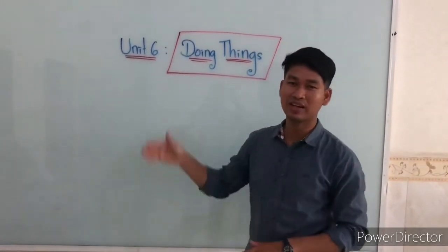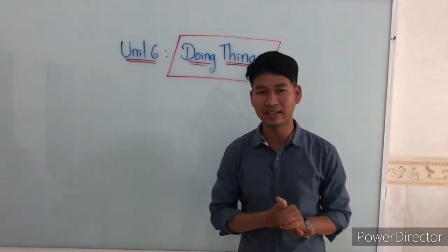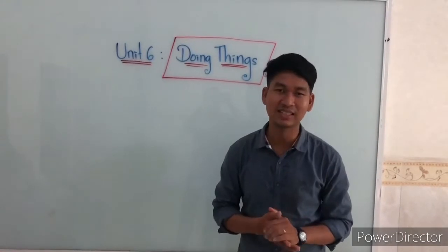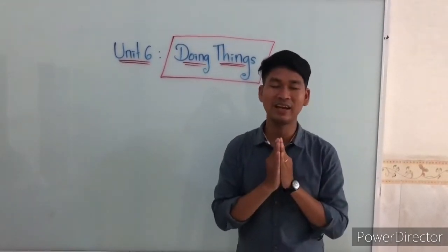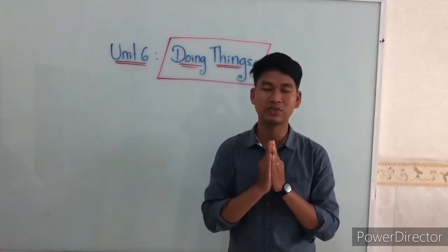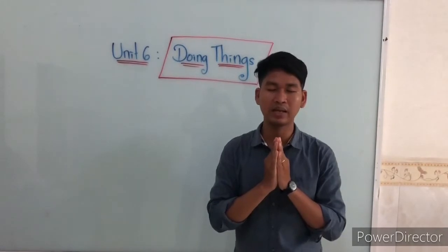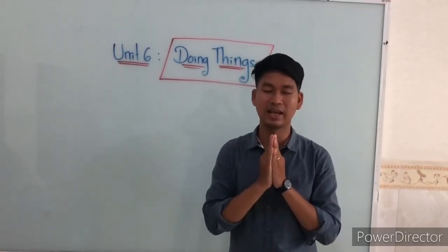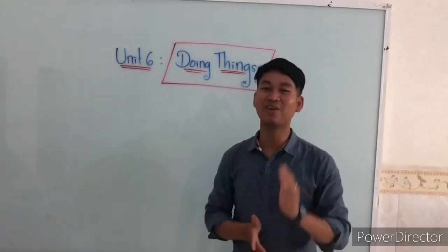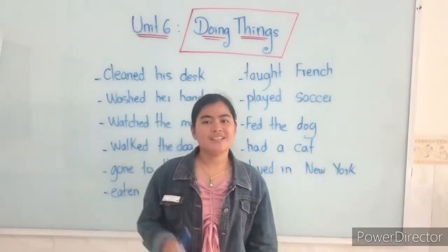So today we're going to learn about doing things before. We're going to learn together. Please pray with me, invite all the spirits to be with us. Father in heaven, thank you so much for the time that we come back to study together. Give us strength and wisdom to learn together. Father, we pray in the name of Jesus. Amen.